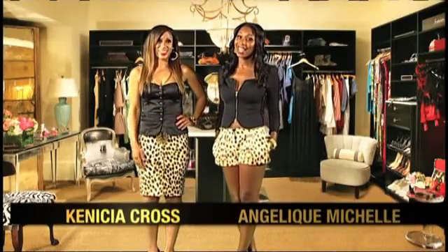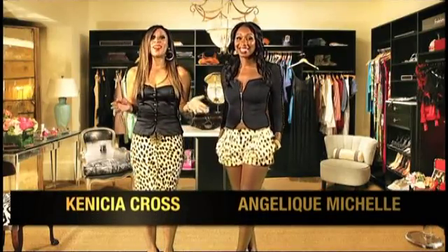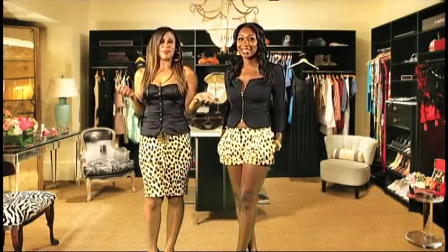I'm Kenesha Cross, and I'm Angelique Michelle. We are Iconic Wardrobe, your one-stop shop to everything fashion related.